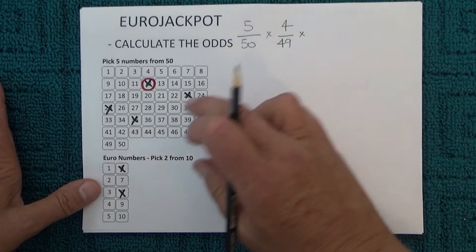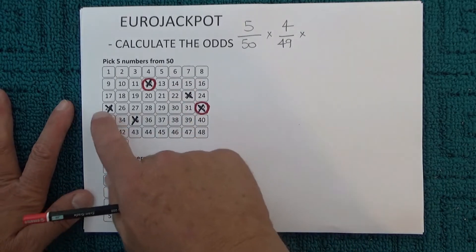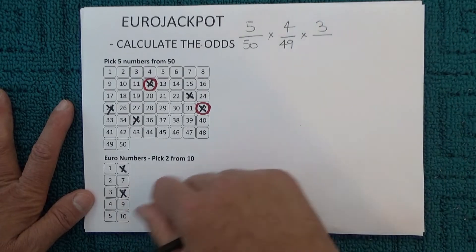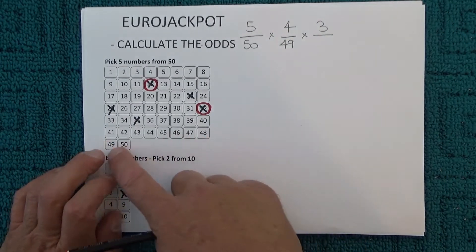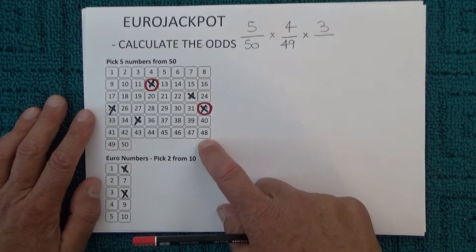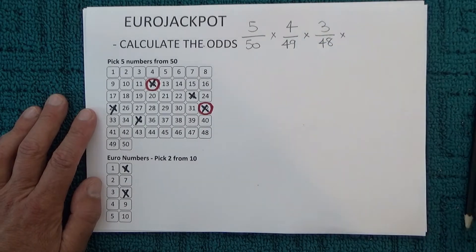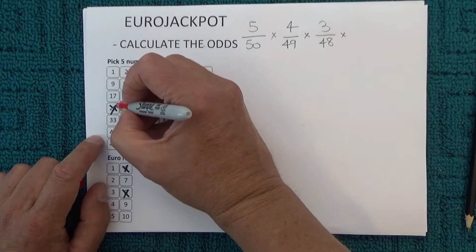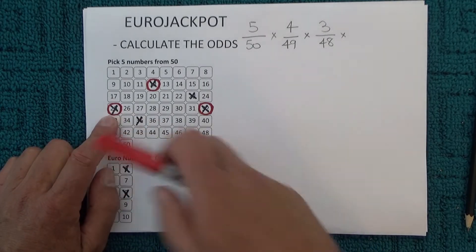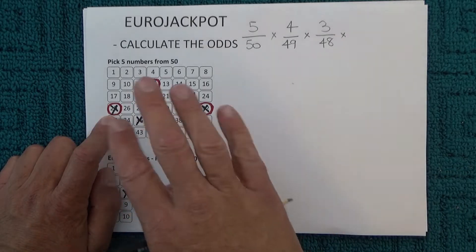When the third number is drawn, you're left with three chances in 48, because two of the numbers have already been drawn from the barrel, so there are 48 balls left. I'll randomly circle one of those numbers to show that it's been matched.